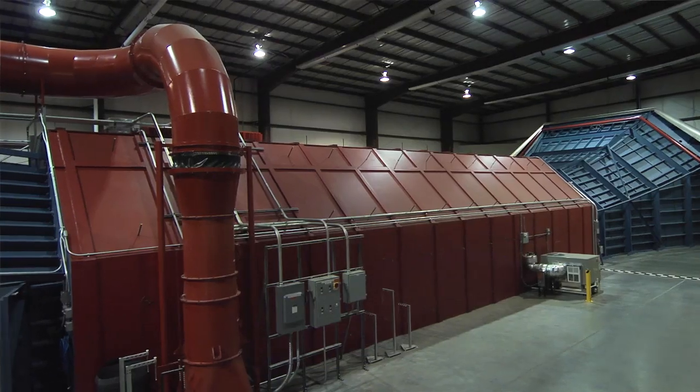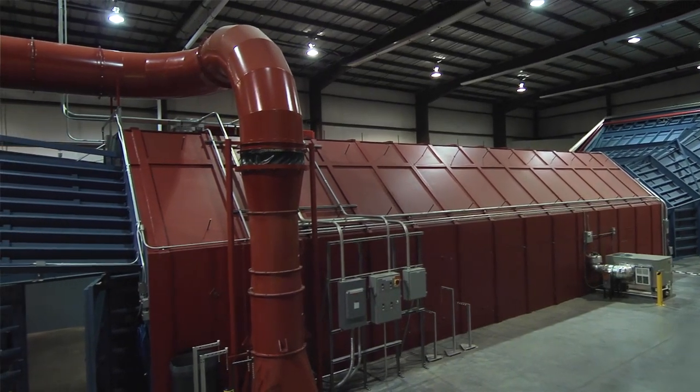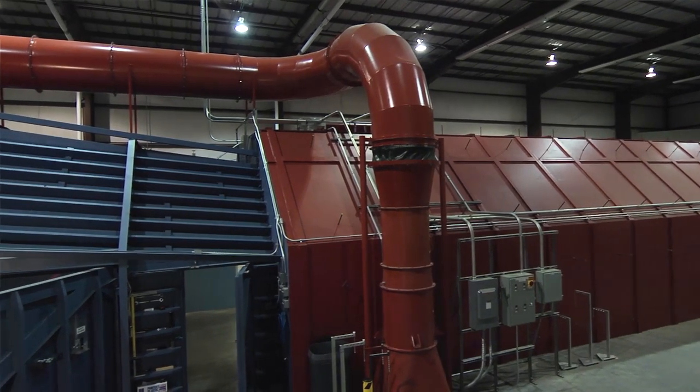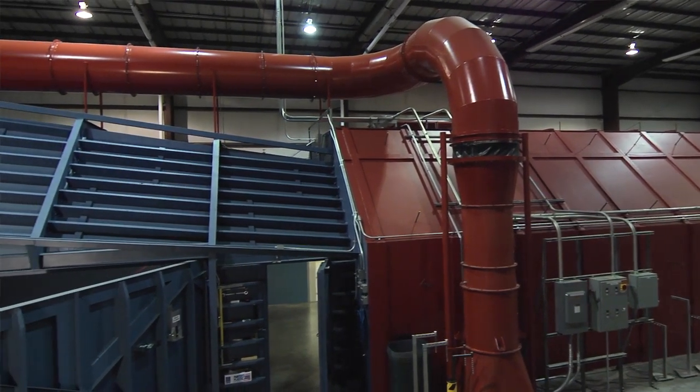Hi, welcome to Aerodyne. My name is Gary Aker and I built this tunnel in 2002 with the intent of providing local NASCAR teams with a state-of-the-art facility that's located right in their backyard. The response since then has been overwhelming.